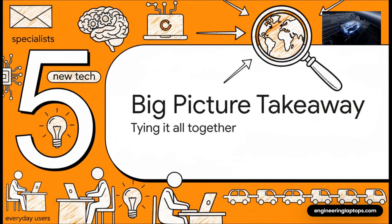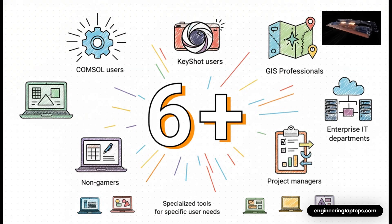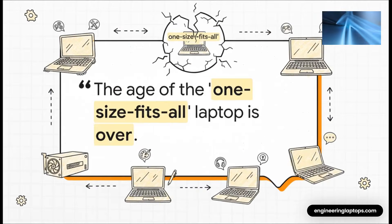So we've looked at the specialists, the bleeding-edge tech, the everyday users, and the business crowd. Just from this one single homepage, we've been able to identify at least six totally distinct user profiles: console users, KeyShot artists, GIS pros, project managers, non-gamers, and enterprise IT departments. The market isn't just split into a few pieces anymore — it's shattered into super-specific segments. And that leads to the single most important conclusion: the age of the one-size-fits-all laptop is over. It's an outdated idea from a much simpler time in computing.